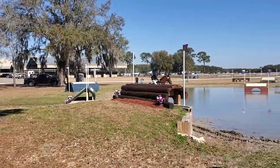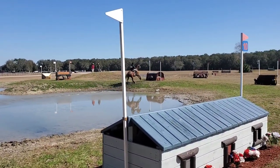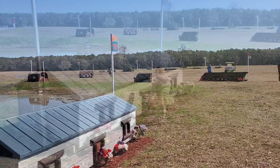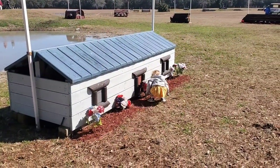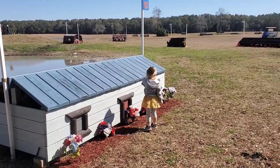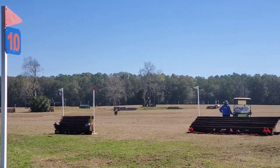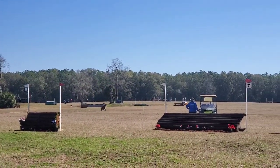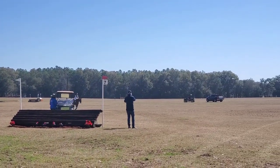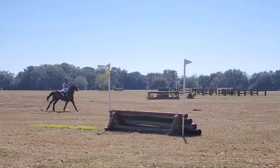Here's a little look at some of the cross-country portion of eventing. Eventing is actually three different phases together: cross-country, show jumping, and dressage. Here's a close-up look at some of the cross-country fences — you can see how big they are compared to Evelyn there on the ground. The cross-country portion is kind of the most exciting part because of these big natural fences, combined with dressage and show jumping.